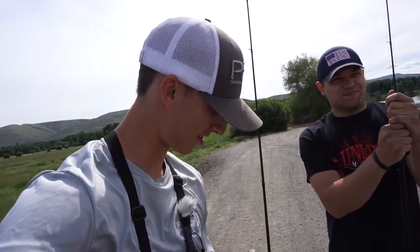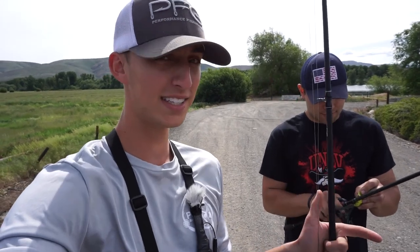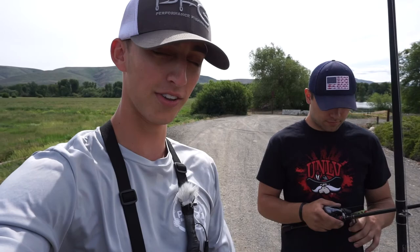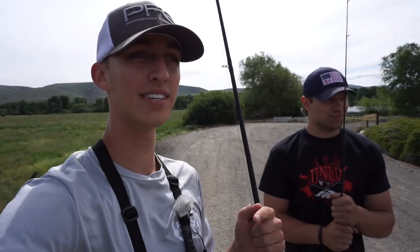Welcome back to another video. Today the goal is to get Justin his first frog fish ever. We're gonna go over to a pond that is super shallow and crazy weedy and see how these frogs do. I was actually here earlier — if you haven't seen that video it'll be linked right here. Click that and see what I caught because I caught something with legs — very interesting.